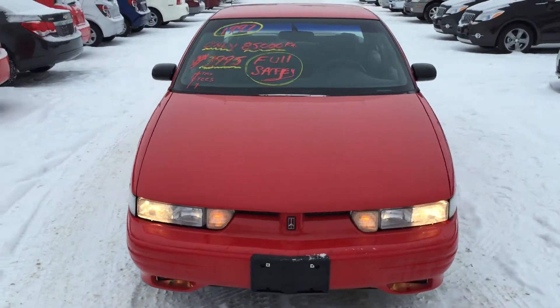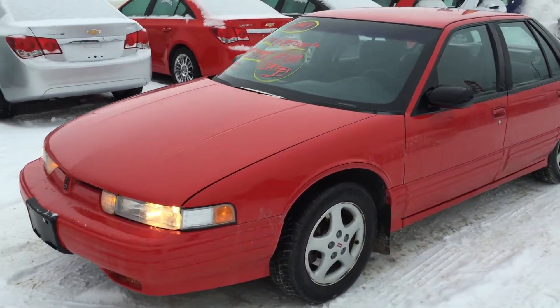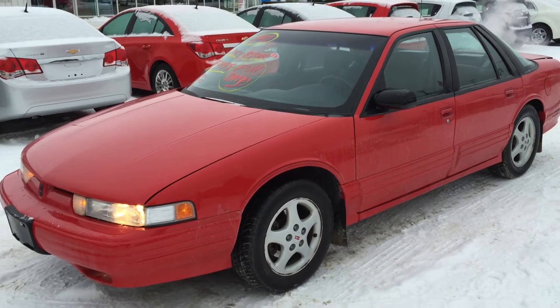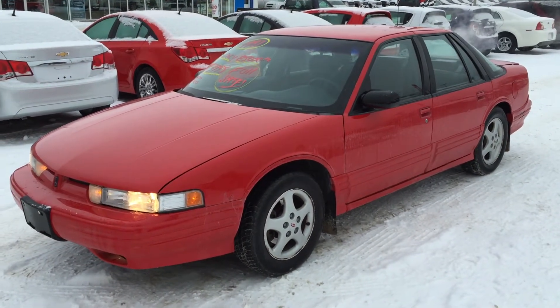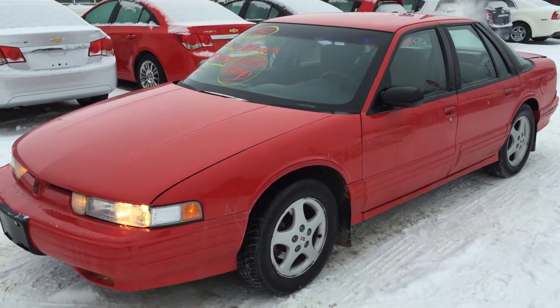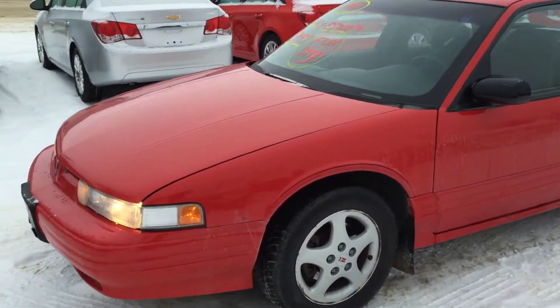I just took it for a test drive and let me tell you, this thing has a lot of punch when you step on the gas. So if maybe you're a first-time buyer, or maybe there's a student in the house that needs a vehicle, this vehicle is perfect for you. We have it priced at $3,995, on sale at $2,995. Let's do a quick walk around.